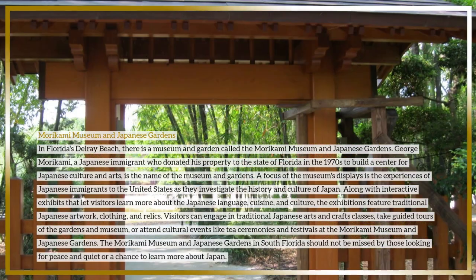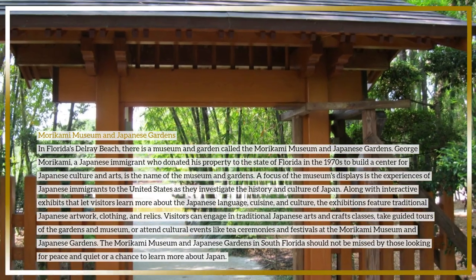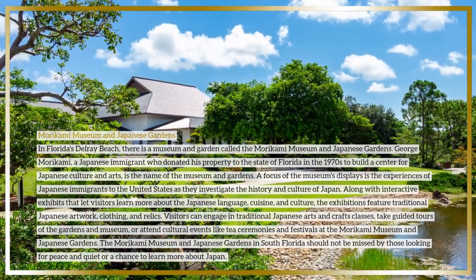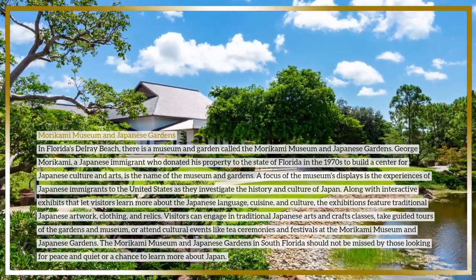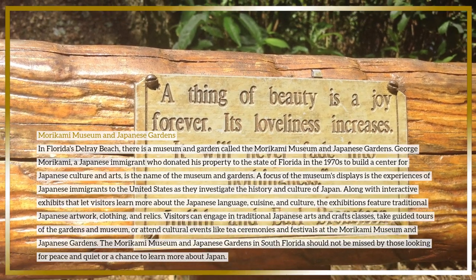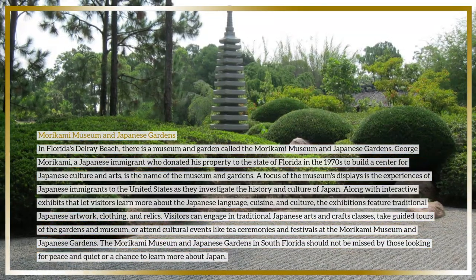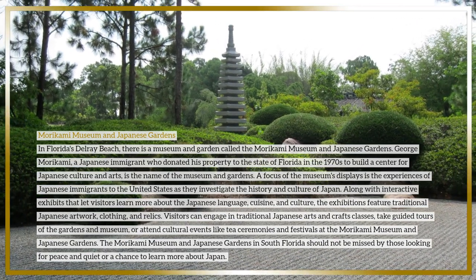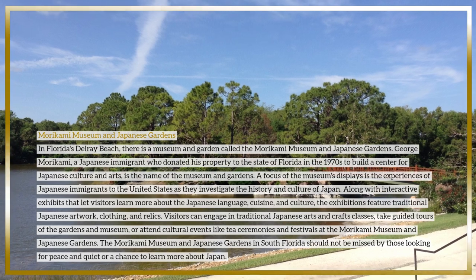The exhibitions feature traditional Japanese artwork, clothing, and relics. Visitors can engage in traditional Japanese arts and crafts classes, take guided tours of the gardens and museum, or attend cultural events like tea ceremonies and festivals. The Morikami Museum and Japanese Gardens in South Florida should not be missed by those looking for peace and quiet or a chance to learn more about Japan.